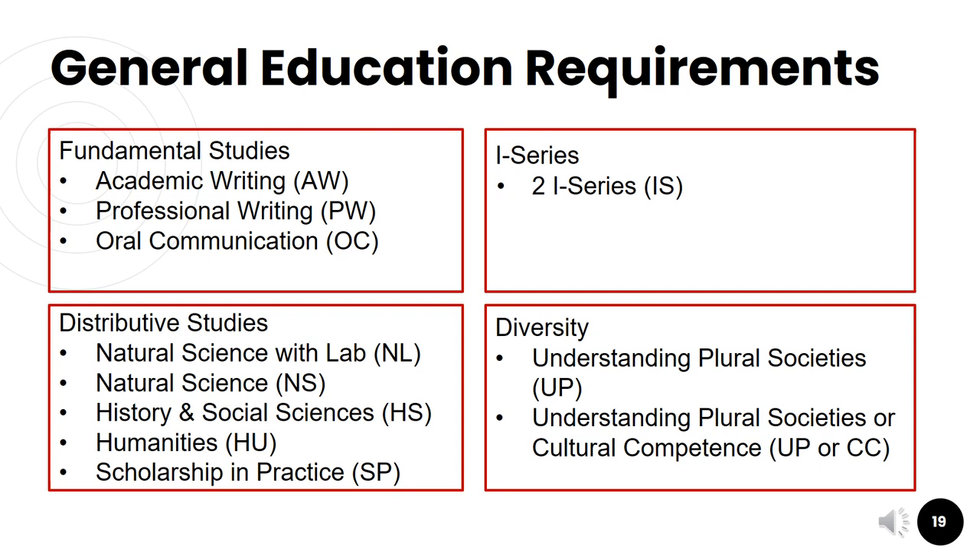Lastly, we'll touch on the general education requirements. All students are required to complete at least 40 credits of general education as part of their degree. There are four main parts: fundamental studies, which includes academic writing, professional writing, and oral communication courses; distributive studies, which includes two science courses (a natural science with lab and without lab), two history and social science courses, two humanities courses, and two scholarship and practice courses; and i-series courses, which include two courses in either understanding plural societies or understanding cultural competence.